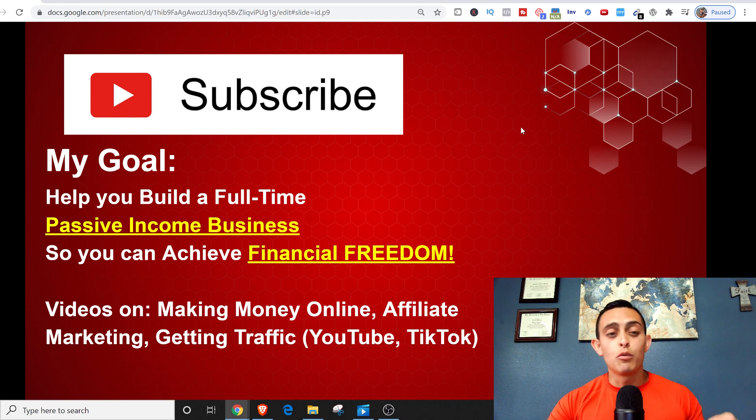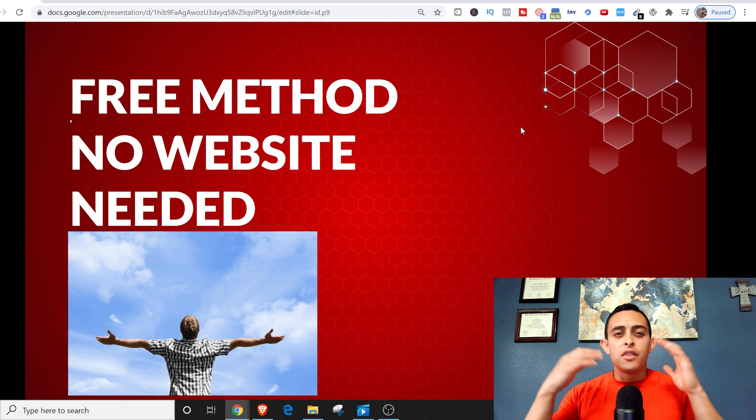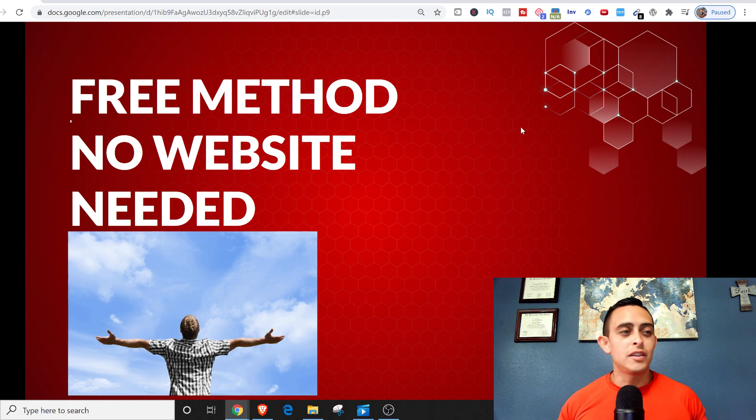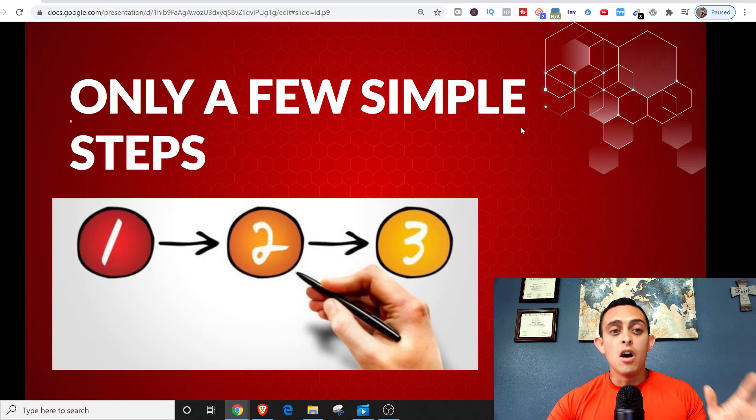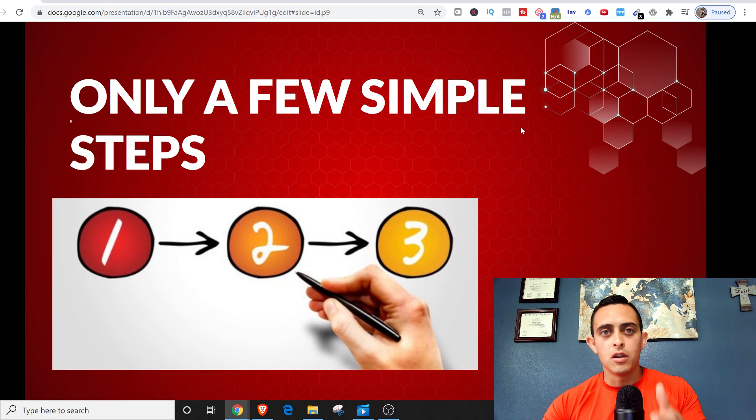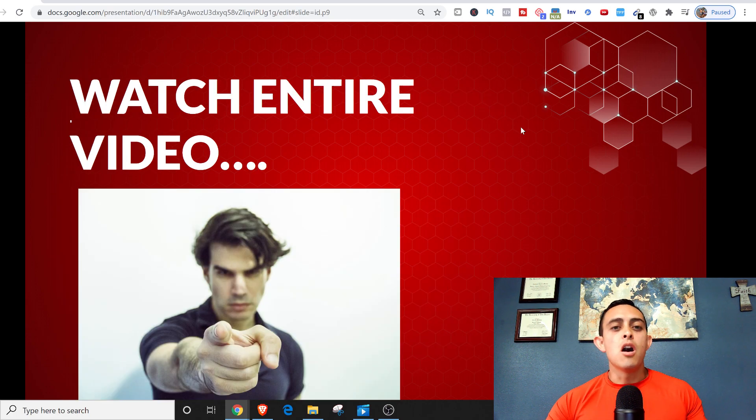Let's go ahead and get started. This method is absolutely free. You don't need a website at all, you don't need to buy any tools, anything like that. There are only a few simple steps — three easy steps I'm going to show you. It's super easy to do and anyone can do this. Make sure to watch the entire video so you don't miss any steps.